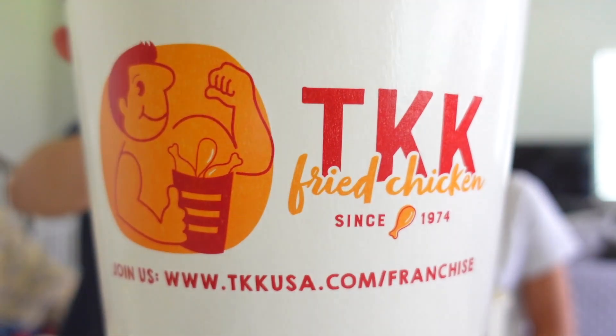Come check out TKK fried chicken on Blair Boulevard in Houston Chinatown. Bye! Adios!